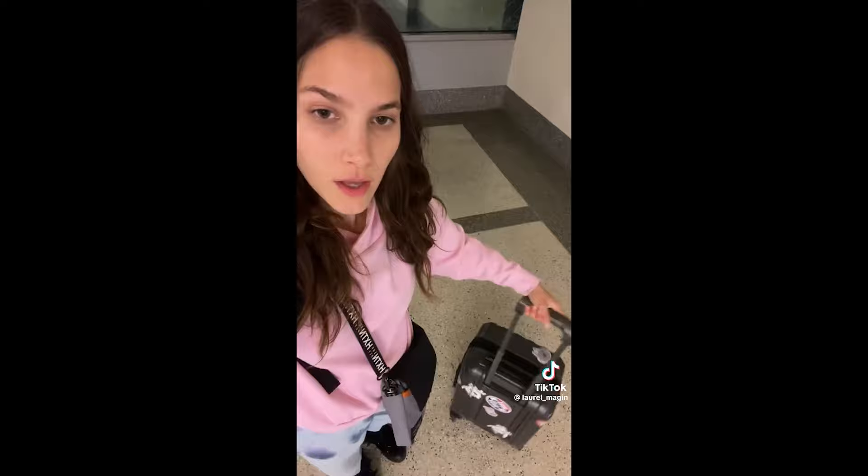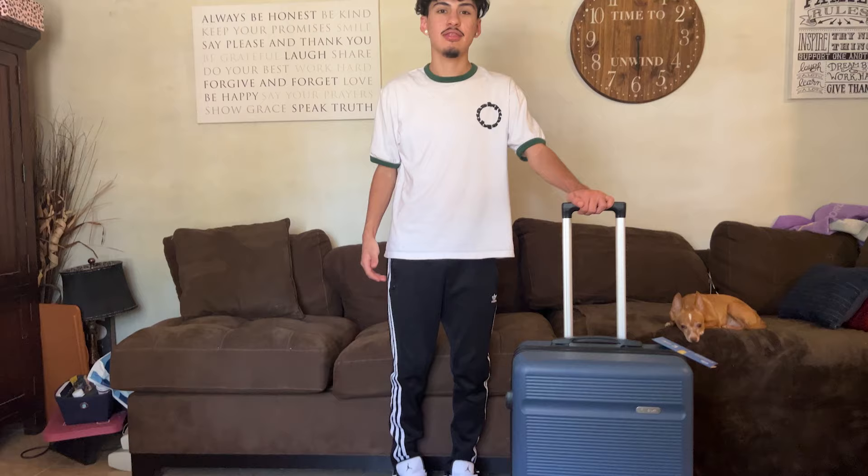Travel tip number one was super viral on TikTok. It was a girl saying that we've been rolling our suitcases wrong this whole time. This is how old-fashioned people do it, but actually you do it like that — and now it goes by your side and doesn't hit your ankles. Can you believe that? Because I think I'm doing it right.